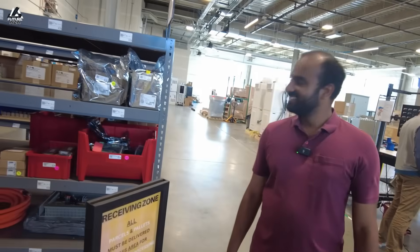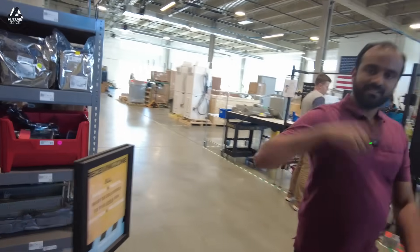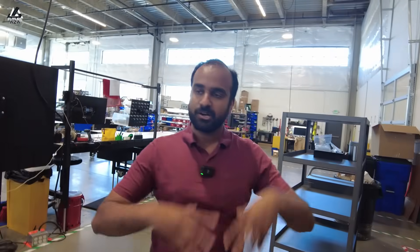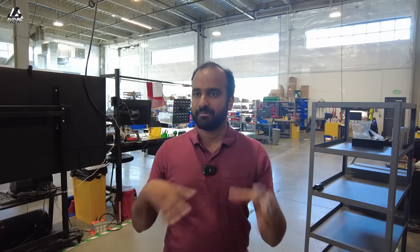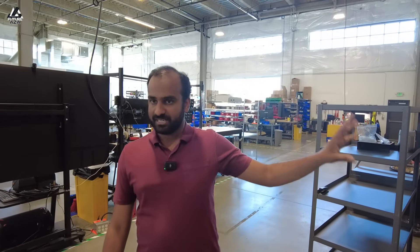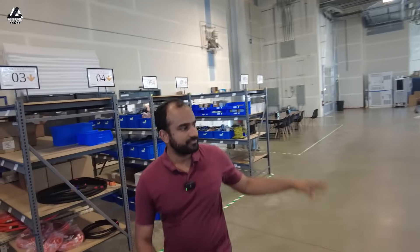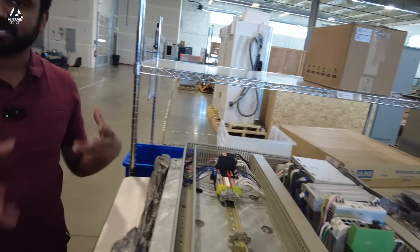From receiving it goes to Kitting, where Adele and Sue take all of the inventory and produce kits. Kits are basically how we organize things that we want to do — like building a sub-assembly, a part of the charging station. We produce all the kits there and then move it over here, which is the beginning of our factory assembly process.